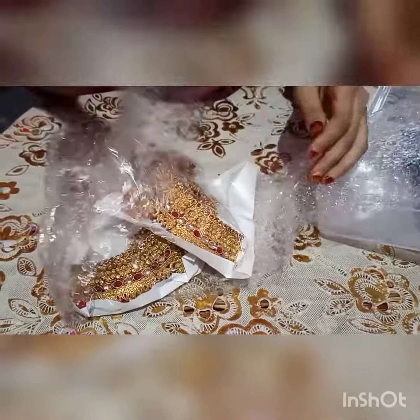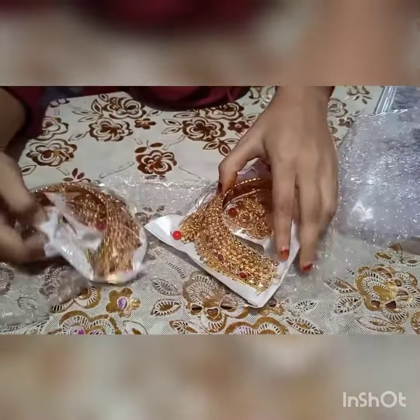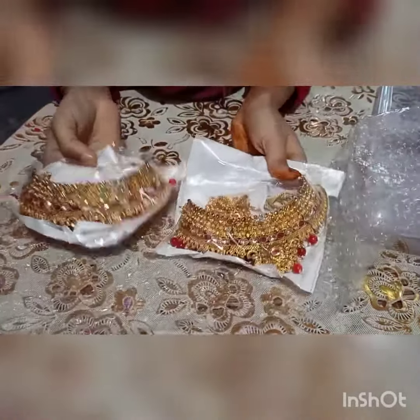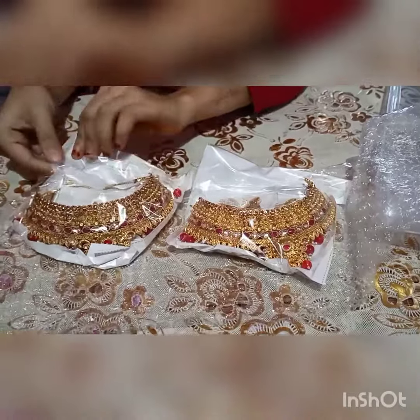These jewelries are very much suitable for brides as well — it will give a charming look. The necklace is gold plated and is decorated with various stones and beads.